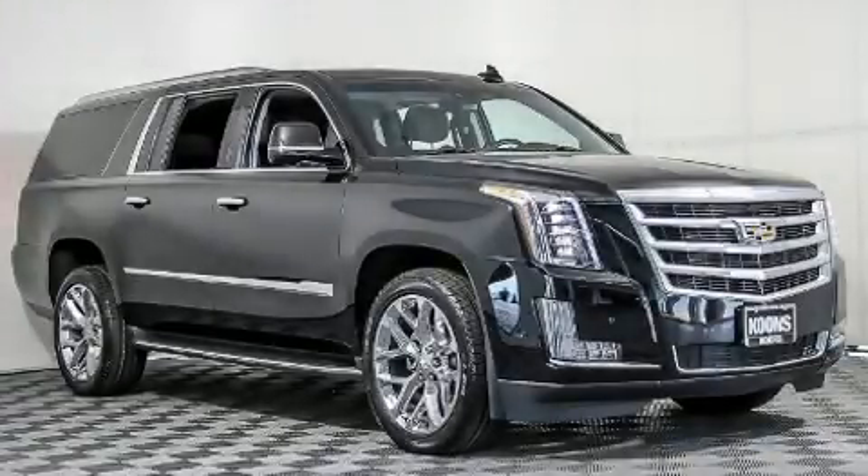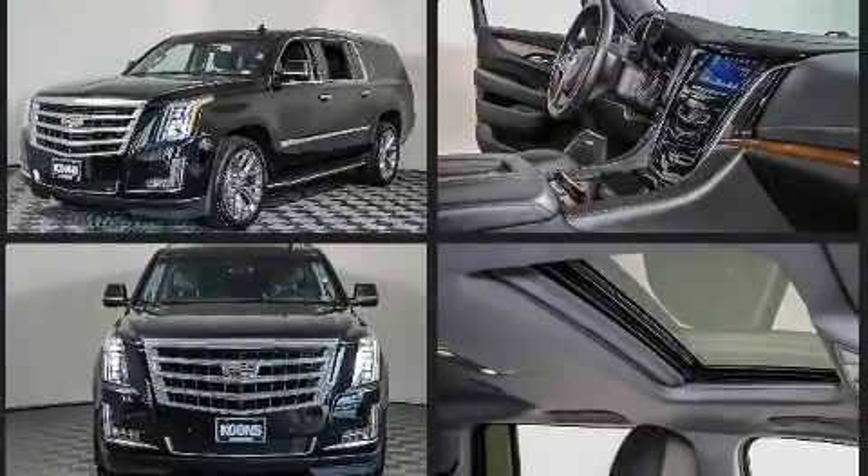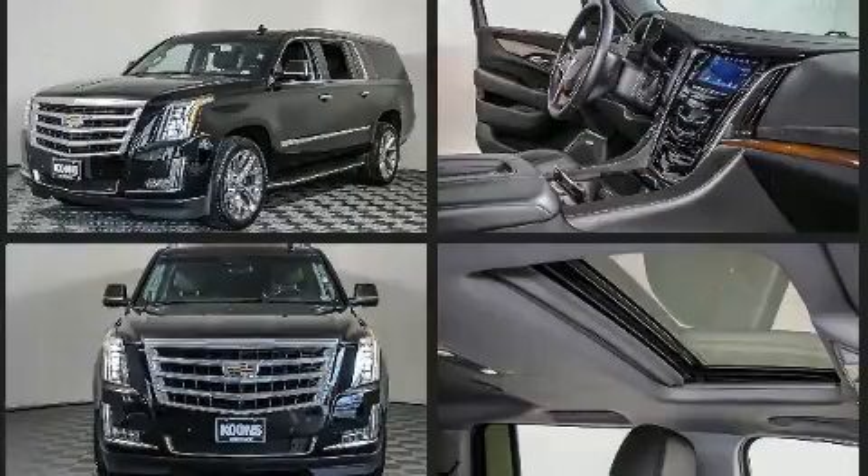Load your family into the 2017 Cadillac Escalade ESV. It features an automatic transmission, four-wheel drive, and a powerful eight-cylinder engine. Top features include a split folding rear seat, power front seats, a blind spot monitoring system, and air conditioning.